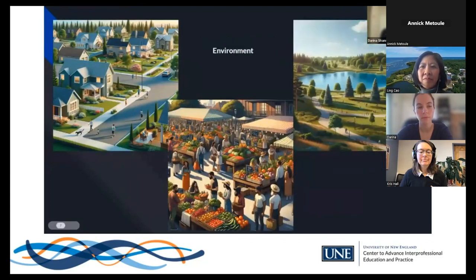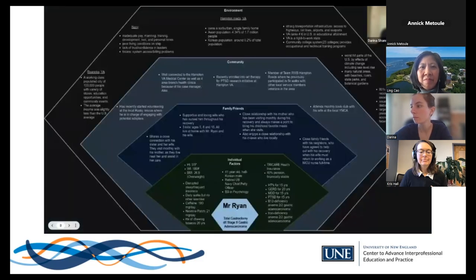Mr. Ryan lives in a suburban setting with minimal access issues. The team recommends he work with his VA team to identify local farmers markets, stores, or restaurants that provide options fitting his new dietary requirements, and to find a safe walking route near his home. Their multidisciplinary team employed a patient-centered approach encompassing individual, family, friends, community, and environment factors to develop a holistic treatment framework for Mr. Ryan.